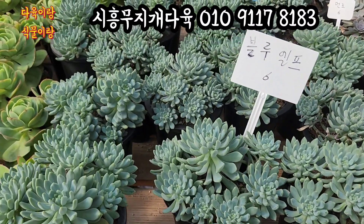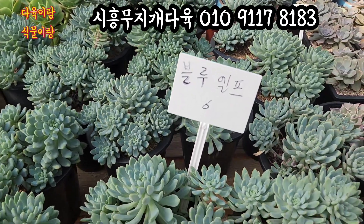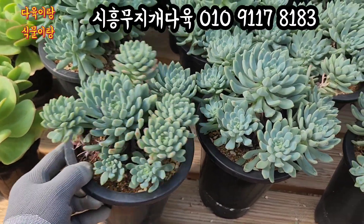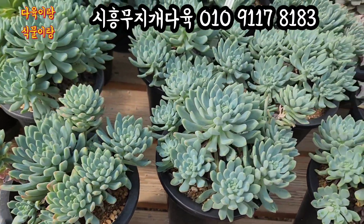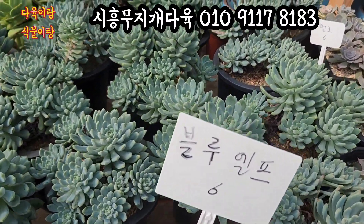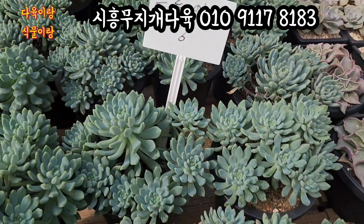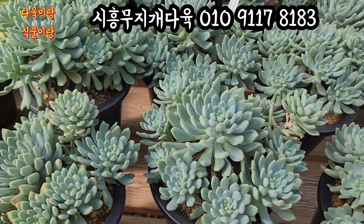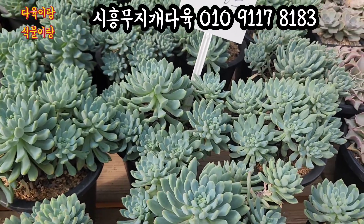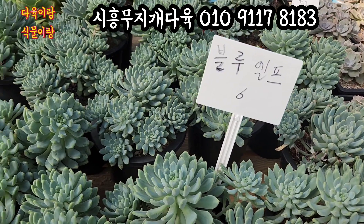블루엘프 오늘 추가 입고한 아이부터 담고 가겠습니다. 오늘 블루엘프가 이렇게 많은 아이들이 입고를 했는데요. 15cm 풀분에 심어져 있는 아이들이에요. 이 아이들이 따글따글 묵으면 얼마나 예쁘겠어요. 블루엘프 물들면 진짜 예쁜 아이잖아요. 오늘 6,000원짜리가 밥이 이렇게 좋습니다. 얼른 찜해 가세요. 블루엘프 6,000원에 올려드릴게요.